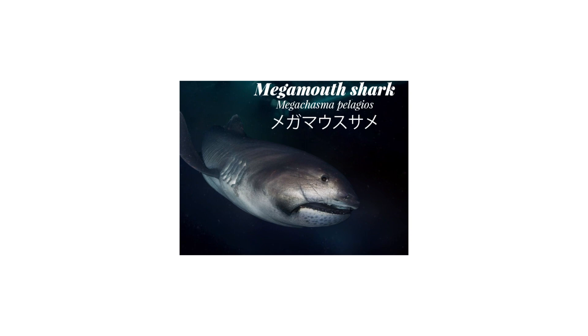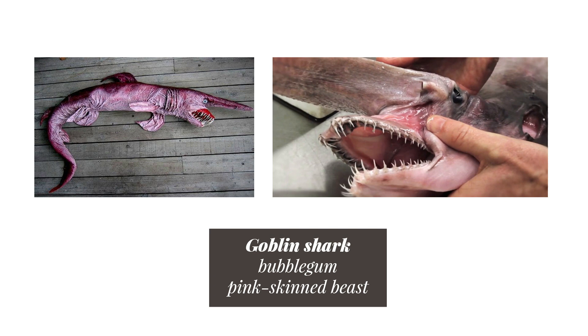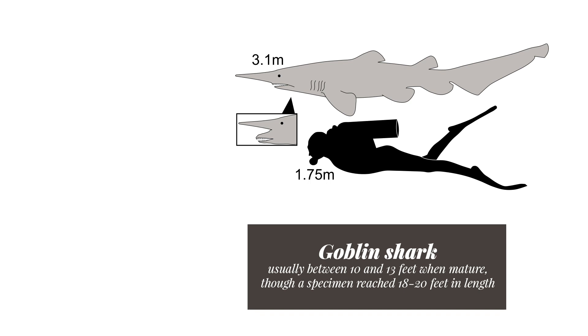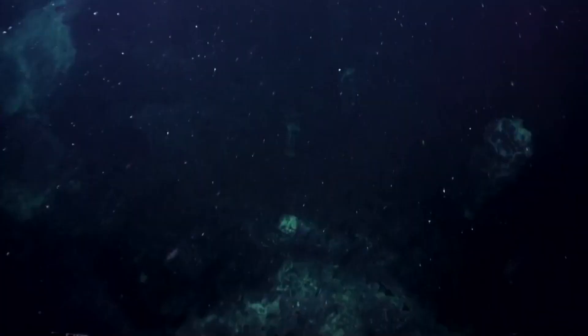It is a bubblegum pink-skinned beast known for its flattened, elongated snout and highly protrusible jaws packed with nail-like, fang-like teeth. It is usually between 10 and 13 feet when mature, though a specimen reached 18 to 20 feet in length, rivaling the great white shark at also around 20 feet in length maximum.